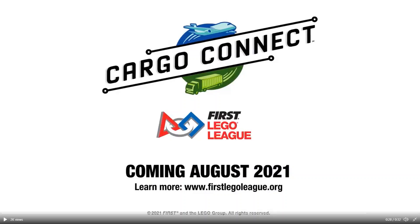Finally, we get to see the logo again and we see that the game will be revealed in August, just like it has been for almost all past seasons. So to recap, we think that all the different transportation methods shown in this video will have accompanying missions on the table next season. What do you think of the season theme and shown missions? Tell us in the comments. Best of luck to all teams this season.